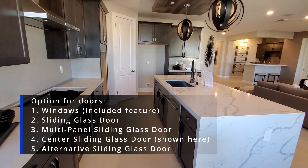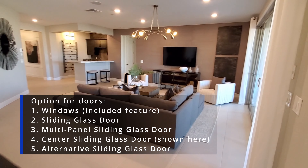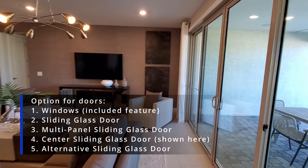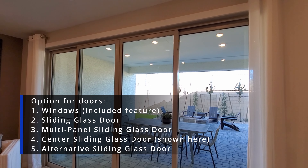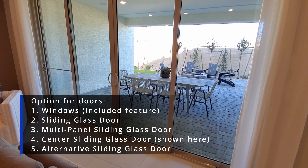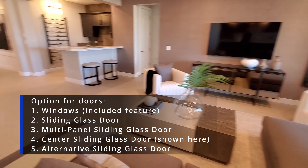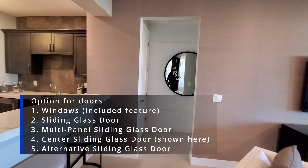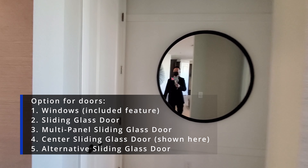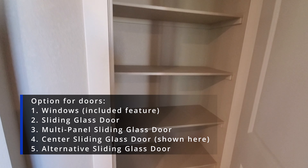In the great room, you'll have five options for the windows. The first is standard windows, which is an included feature. The second option is sliding glass doors for around $1,800. The third option is a multi-panel sliding glass door for $11,000. The fourth option is a center sliding glass door for $3,300. And the last option is alternative sliding glass doors for a whopping $19,000.